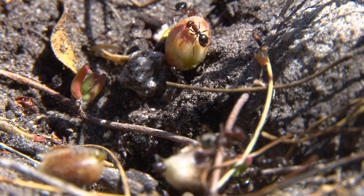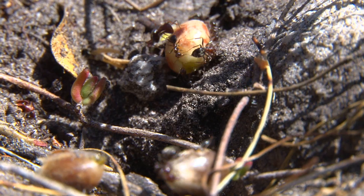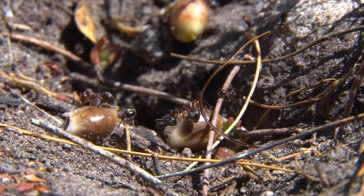So the seed gets planted underground, the ants eat the coat off, and then the seed might wait there 5, 10, 15, 20 years until a fire comes through the landscape.